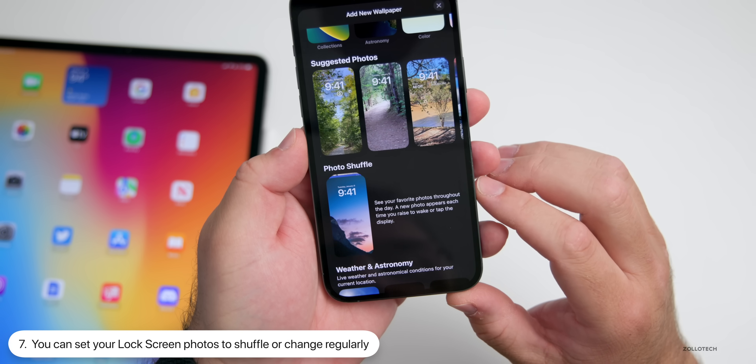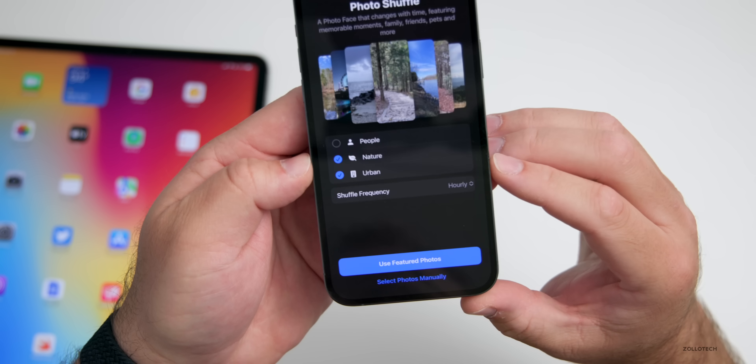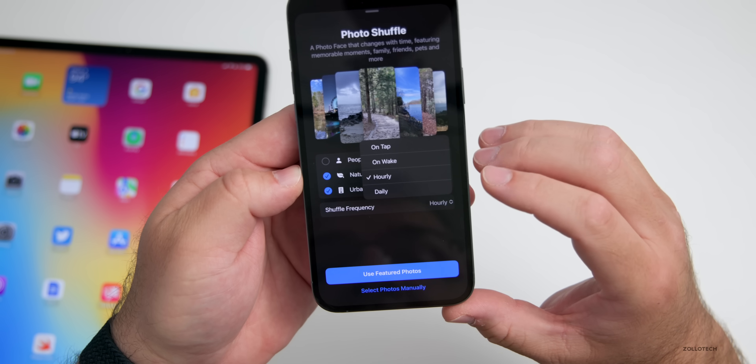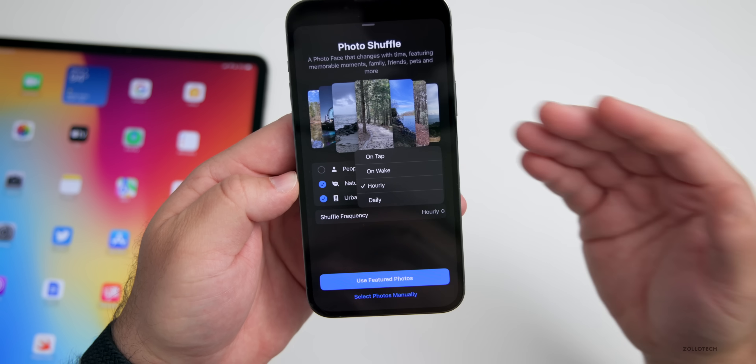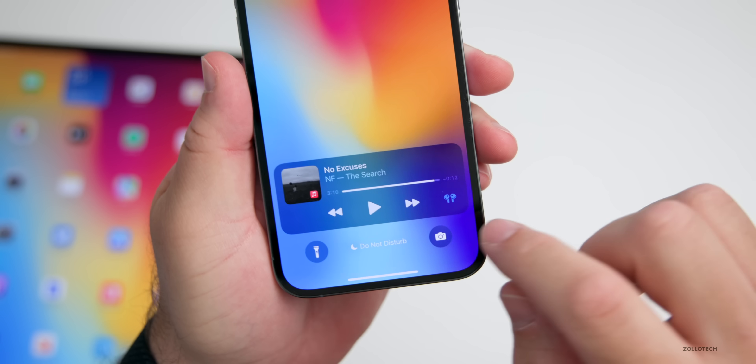Tap on Photo Shuffle and select if you want people, nature, urban, or more, then change the shuffle frequency. You can go from on tap, on wake, hourly, or daily, and then use the featured photo and change it throughout your day. Also on the lock screen, you'll have Live Activities for music where you can interact with it.